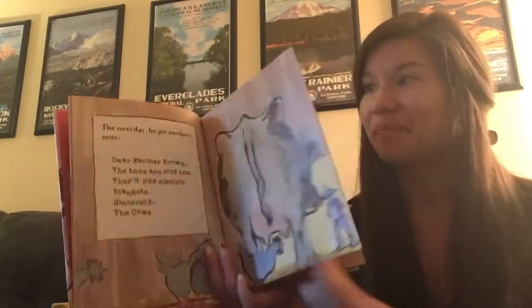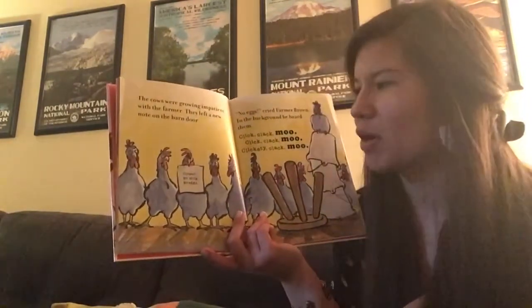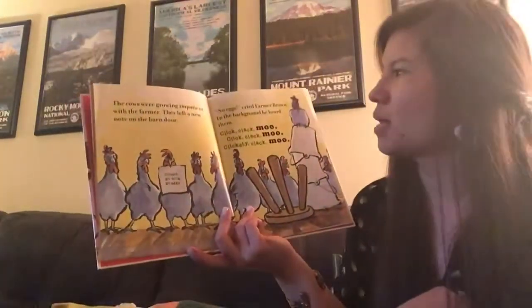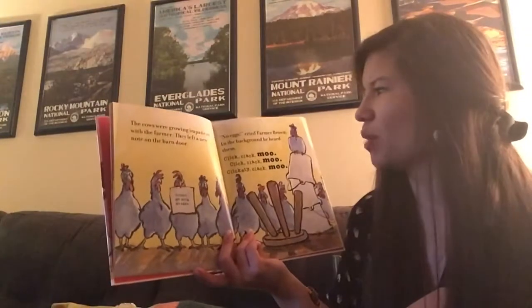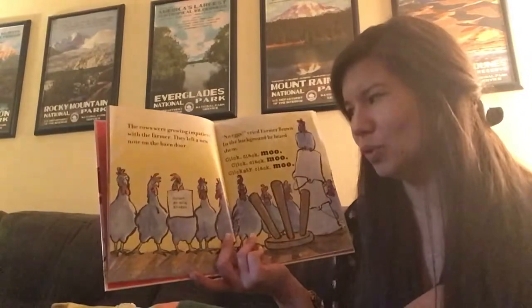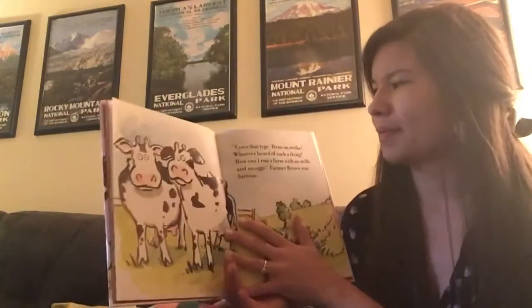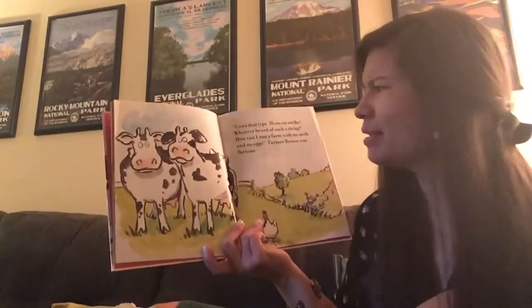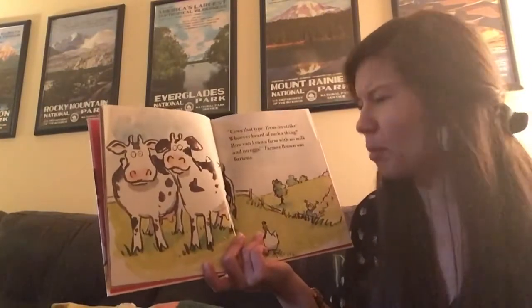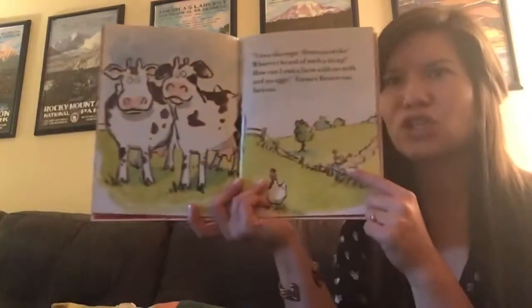The cows were growing impatient with the farmer. They left a new note on the barn door: Closed, no milk, no eggs. No eggs, cried Farmer Brown. In the background, he heard them — click, clack, moo, clickety clack, moo. Cows that type, hens on strike. Who ever heard of such a thing? How can I run a farm with no milk and no eggs? Farmer Brown was furious.